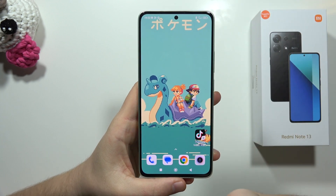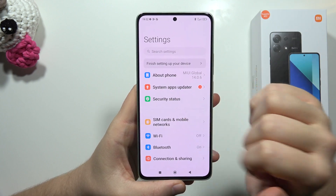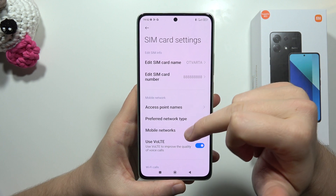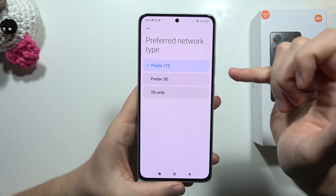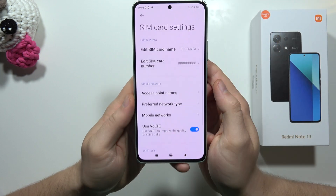If you're wondering whether the Redmi Note 13 supports 5G, I can quickly check this for you. We navigate into the SIM settings, pick one of the SIM cards, and as you can see we can find LTE, 3G, and 2G — but there's no 5G.